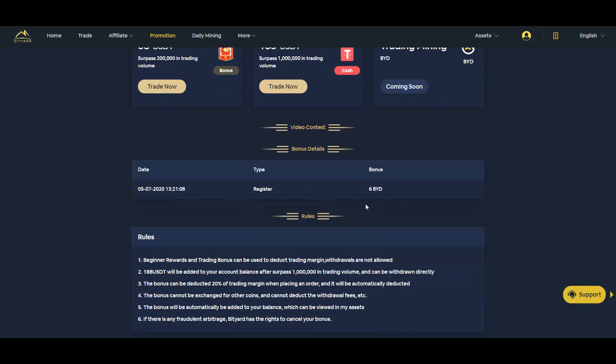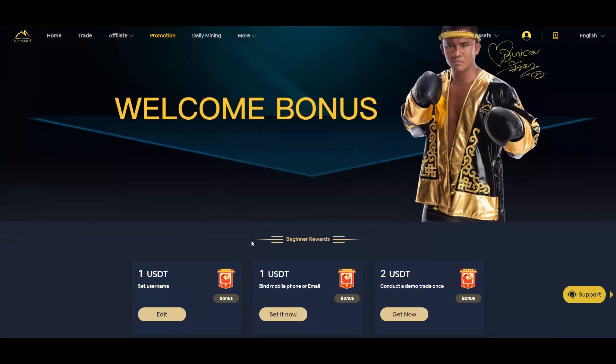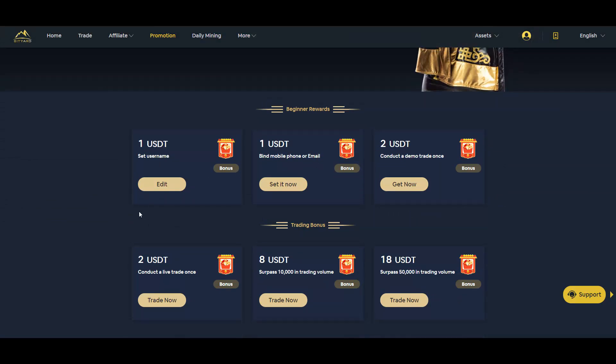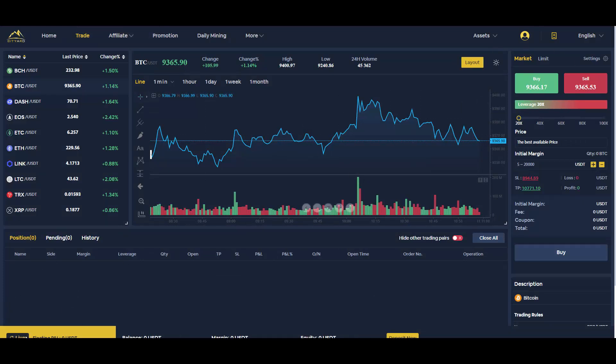I also got a BIT bonus just for registering. You can start testing the exchange's trading feature with that bonus. For demo trading, you just switch in the bottom left corner from live into demo.